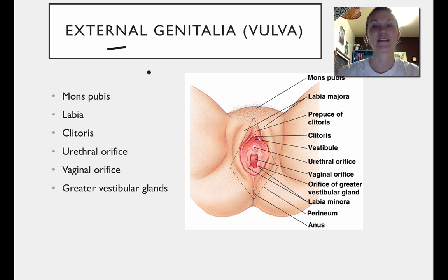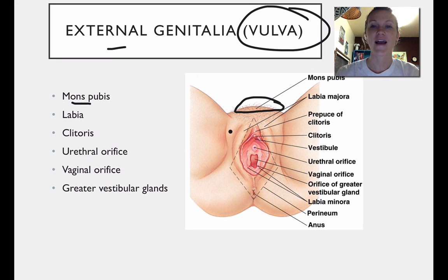The external genitalia overall is called the vulva — that's the general term used for it. The mons pubis is this region up here; it's a fatty area which also has pubic hair. The labia are just skin folds, and we'll talk about the different types. The clitoris is a region right in here. The urethral orifice as well as the vaginal orifice are just openings here. And the greater vestibular glands are right in here — they're glands that help to secrete fluids.